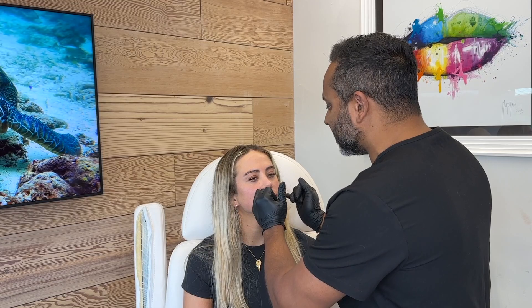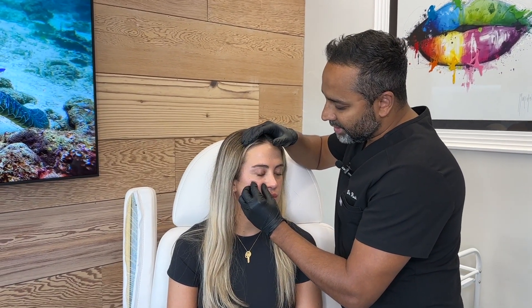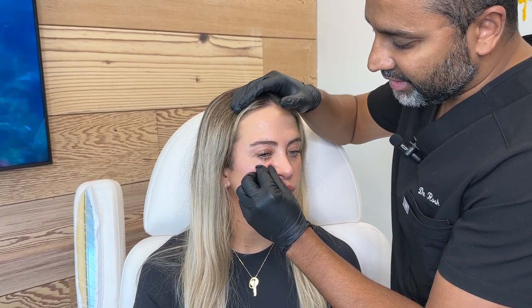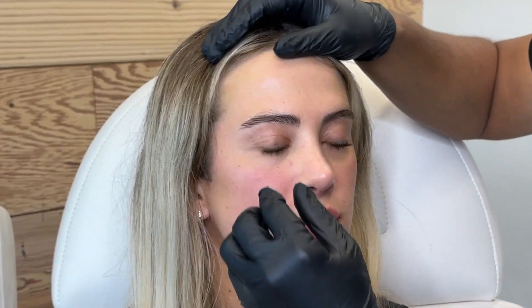And then we'll softly dissolve this tear trough. What's happened with the tear trough here is it's been placed by another practitioner below the actual tear trough, so you can see the filler there, and that's caused the tear trough to get a bit worse. So then we'll dissolve.